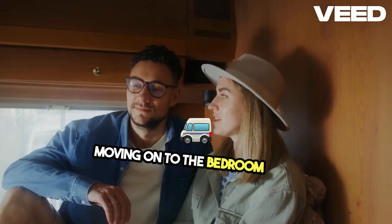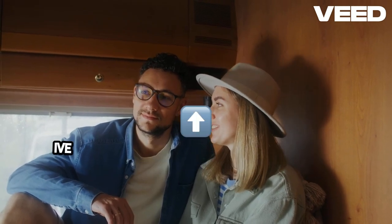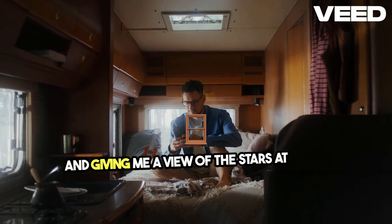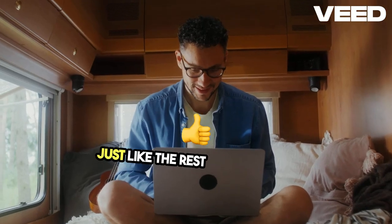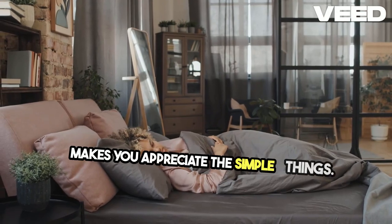Moving on to the bedroom loft — it's snug but surprisingly comfy. I've got a skylight up here, letting in natural light and giving me a view of the stars at night. And there's a bathroom too, compact yet functional, just like the rest of the house.